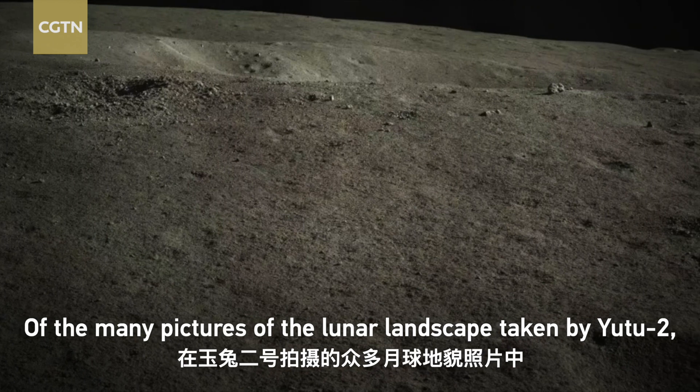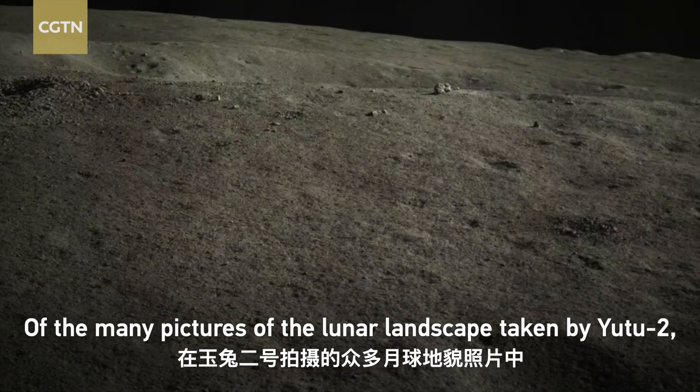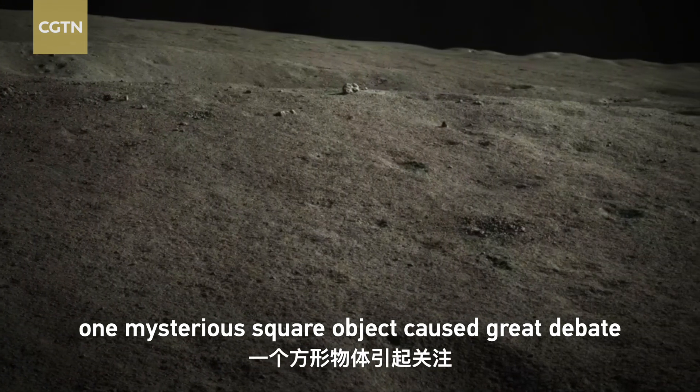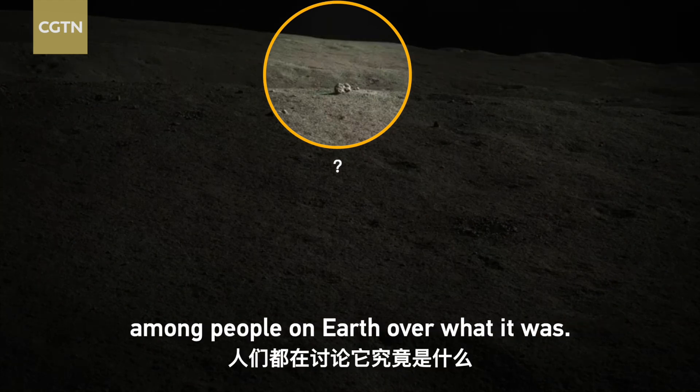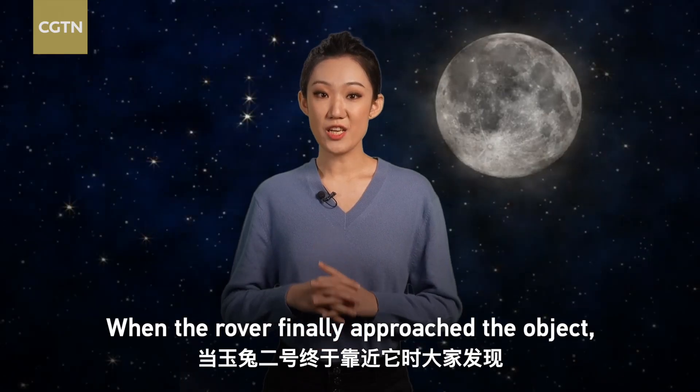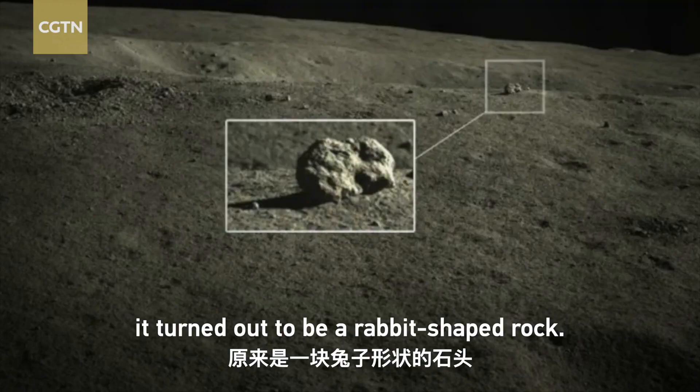Here is a fun tidbit. Of the many pictures of the lunar landscape taken by Yutu-2, one mysterious square object caused great debate among people on Earth over what it was. When the rover finally approached the object, it turned out to be a rabbit-shaped rock.